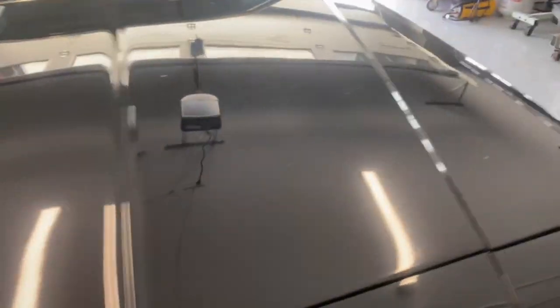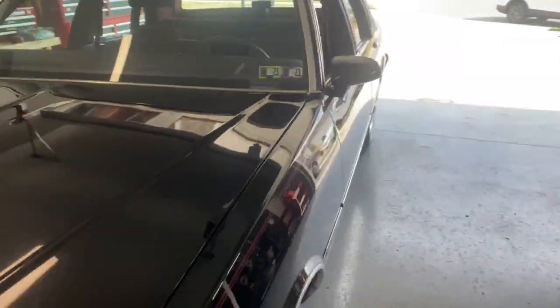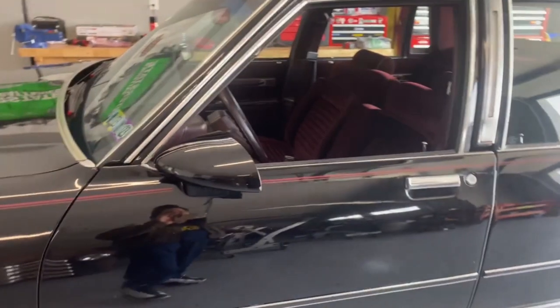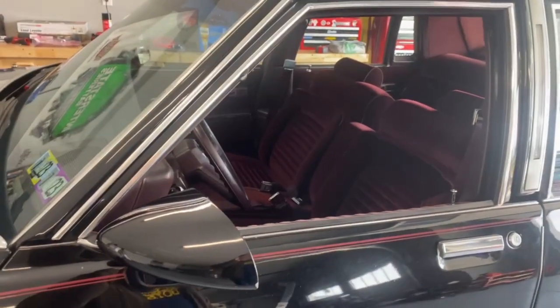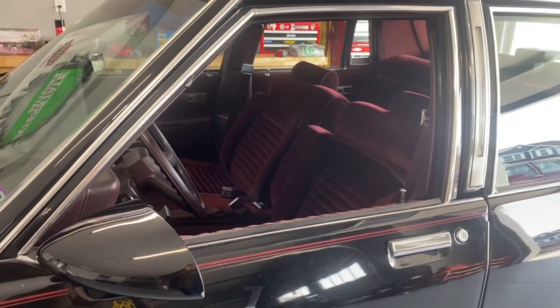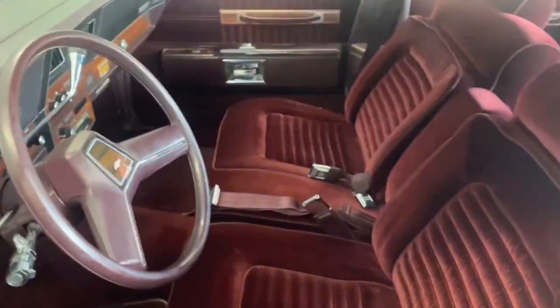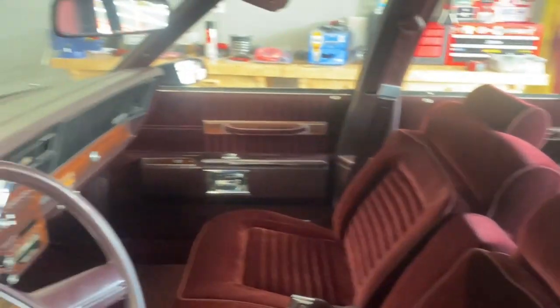So back at it — 1987 Chevy Caprice Classic Brougham LS. Black with red interior. Clean as they come. For sale. We finance worldwide, we ship worldwide. If you're interested, leave a comment below.